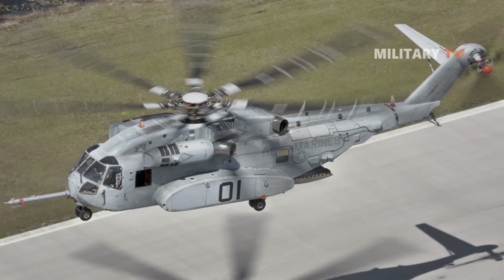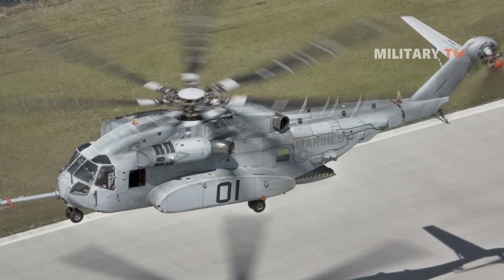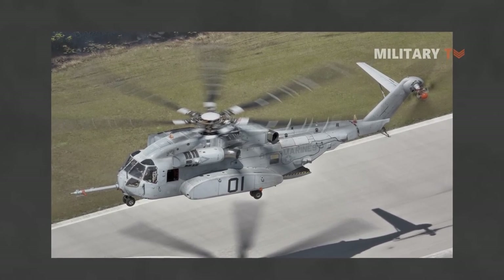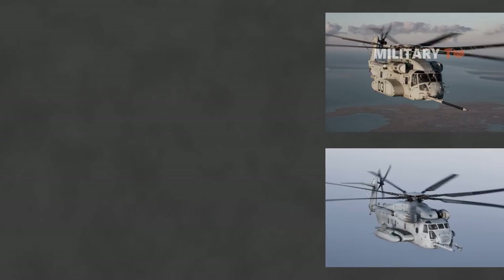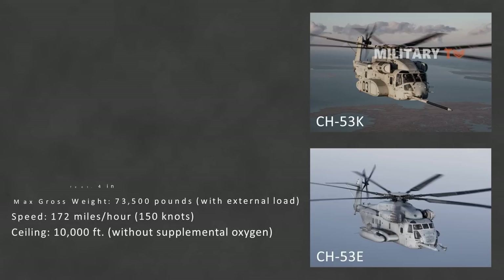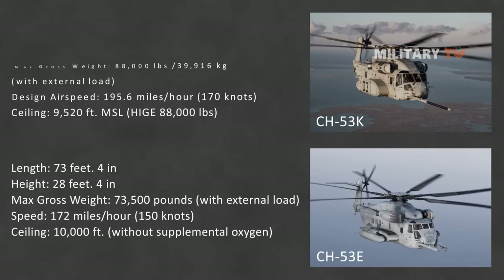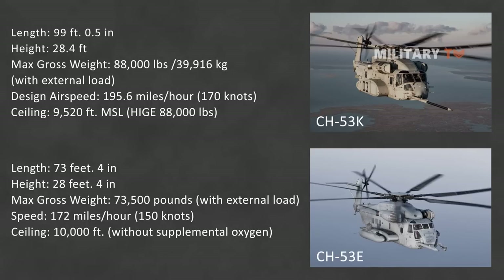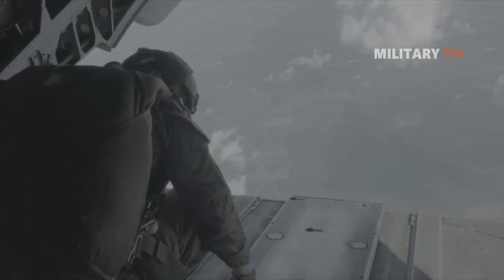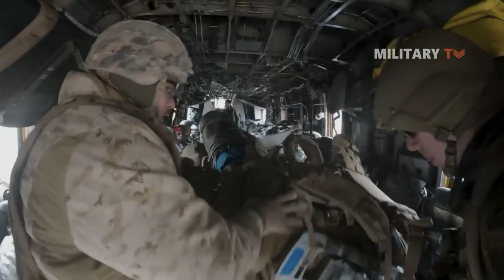Moreover, this helicopter can accommodate four crew members. The Stallion surpasses the capability of its predecessor, carrying nearly 30% more than the CH-53E's external payload of 12,200 kilograms over the same radius of 204 kilometers. The Stallion's payload reaches a maximum of 15,900 kilograms, and its maximum gross weight is 39,900 kilograms, which keeps approximately the same footprint as the CH-53E.